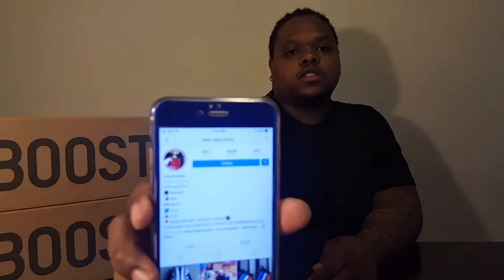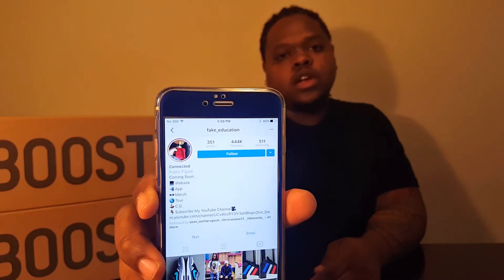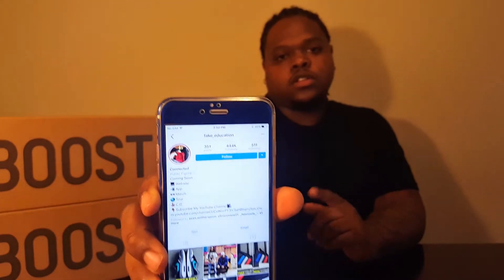Let me show you how I use Fake Education on Instagram. That's FAKE underscore education on Instagram — check them out.